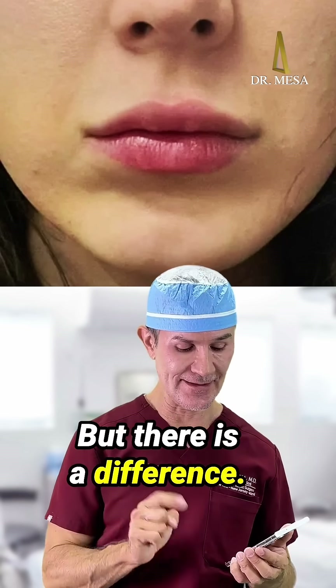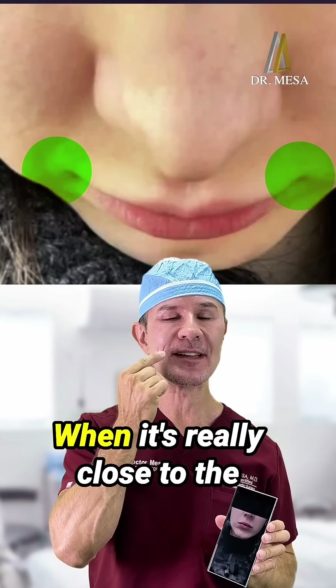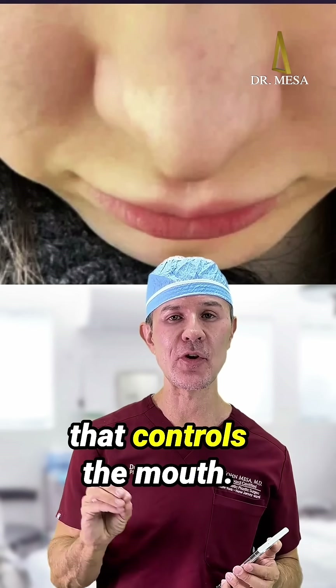But there is a difference. There is a little bit of fullness next to the corners of the mouth. When it's really close to the corner of the mouth, that is not buccal fat pad — that's usually the muscle that controls the mouth.